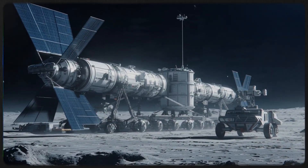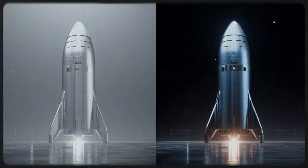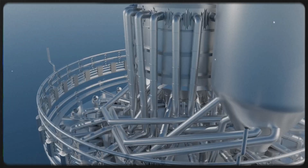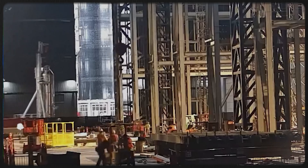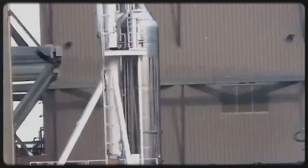Methane, however, is handled very differently. Liquid methane is stored in the upper tank, which means it still has to travel the entire length of the booster to reach the engines. To accomplish that, Super Heavy V3 uses a massive central methane transfer tube — one SpaceX has described as roughly the diameter of a Falcon 9. It's almost like a rocket built inside another rocket. This tube is heavily reinforced because it experiences extreme structural loads throughout flight.